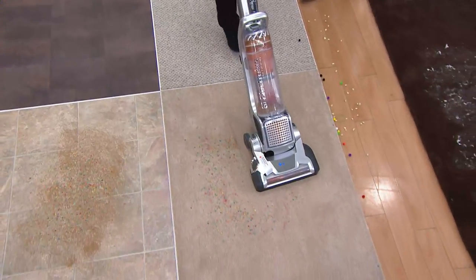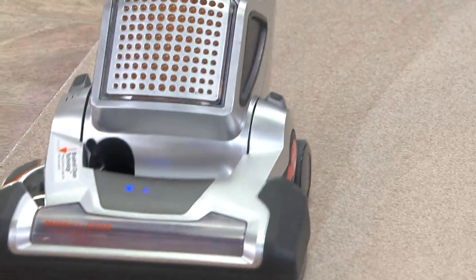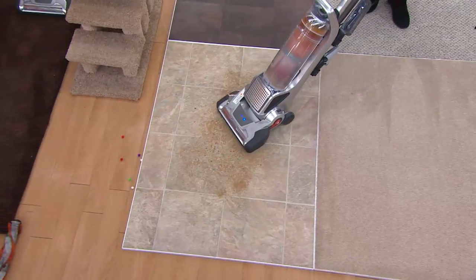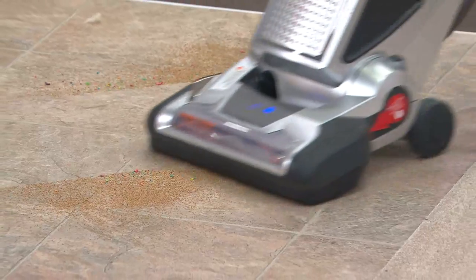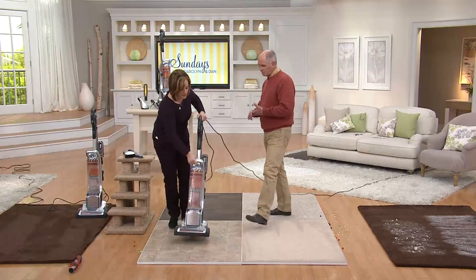You can adjust the height on this if you want — I usually keep it about two — and it flies through all the different floor surfaces in the house so easily. Then going right back over to the hard floor in the kitchen — just such a nice, wide path of clean. You're able to go all through the house with one tool. And what I love most about this is that it's a self-cleaning vacuum.